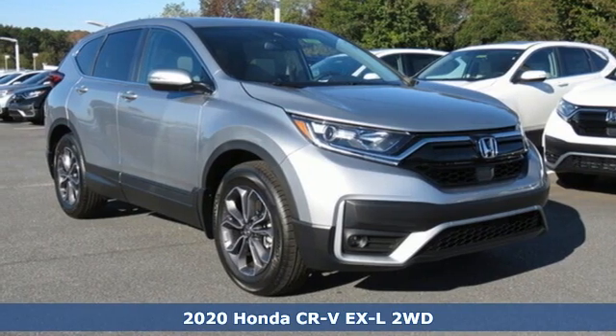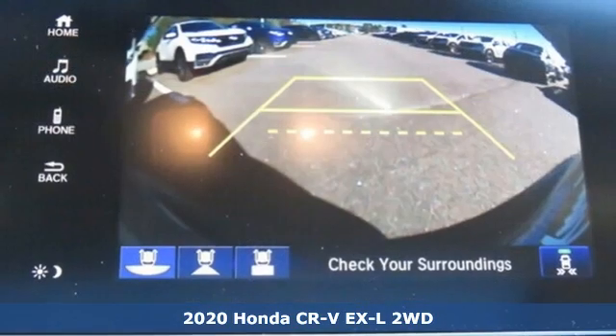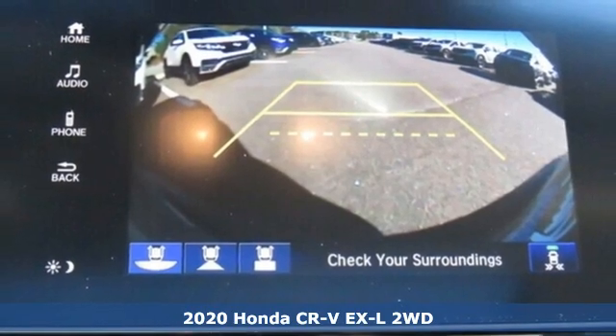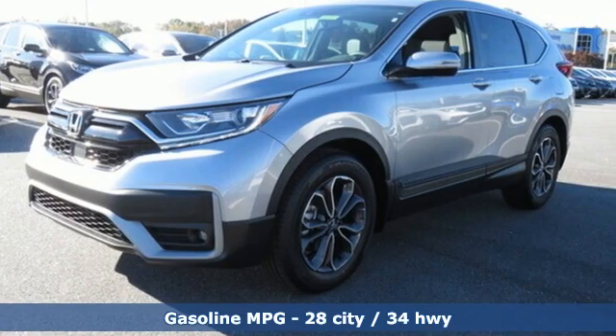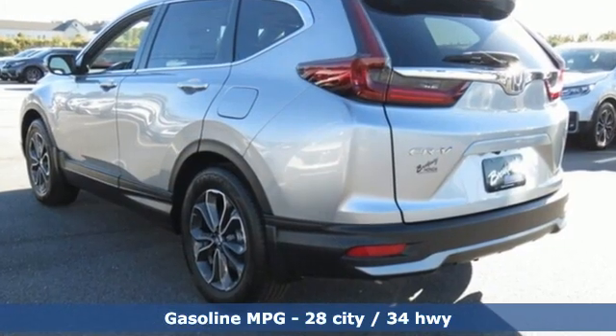Here's a new 2020 Honda CR-V. Check out this CR-V's fuel efficiency numbers, safety measures, and cargo capacity, and you'll be glad to drive it for the long haul. You'll look forward to every drive with features like these.